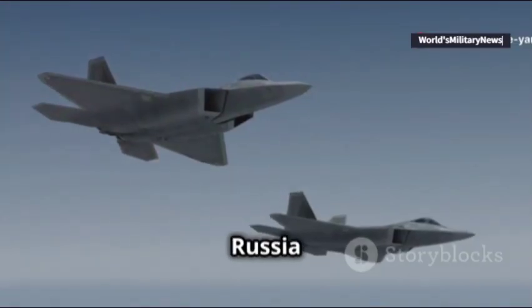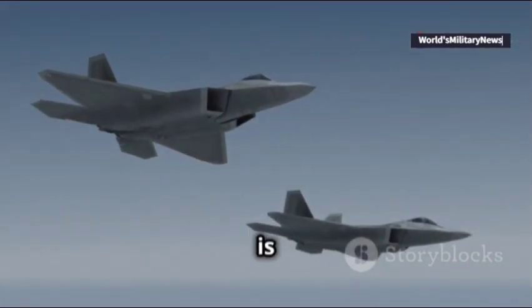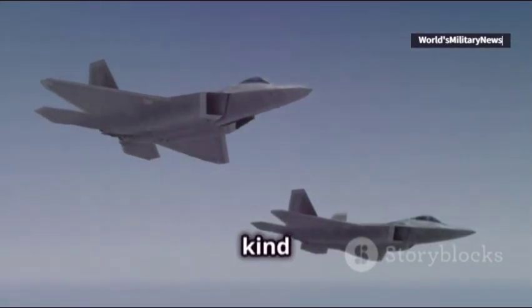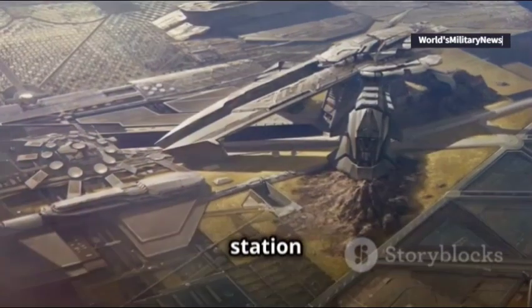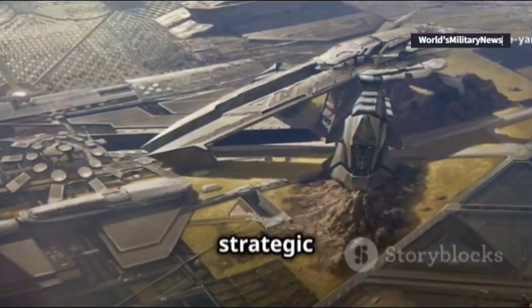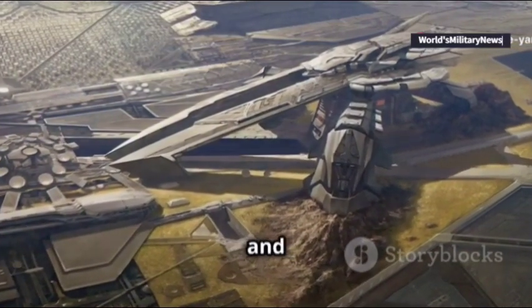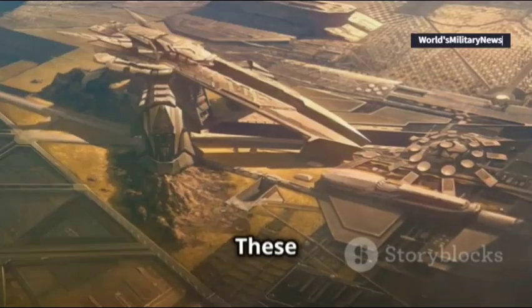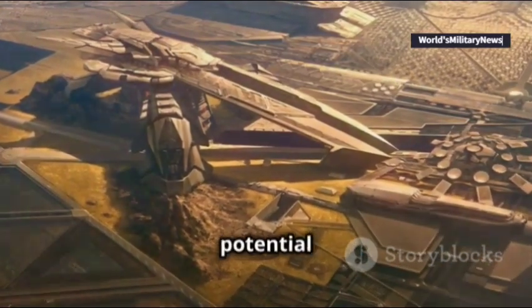With China and Russia still developing their own sixth-generation bombers, the B-21 is set to be the only aircraft of its kind in service for the foreseeable future. The Air Force plans to station B-21 squadrons at strategic locations like Whiteman Air Force Base, Dias Air Force Base, and Ellsworth Air Force Base. These bases will allow the B-21 to project power globally and deter potential adversaries.